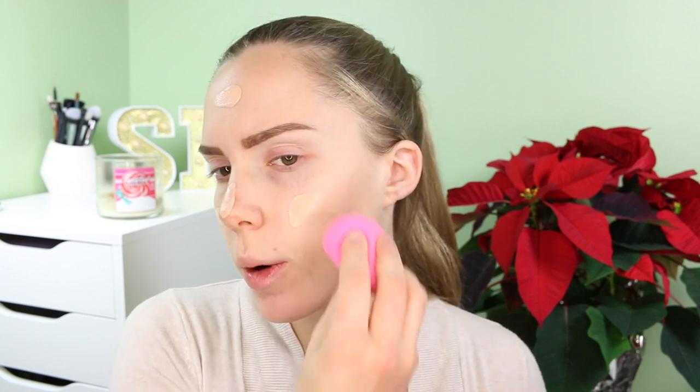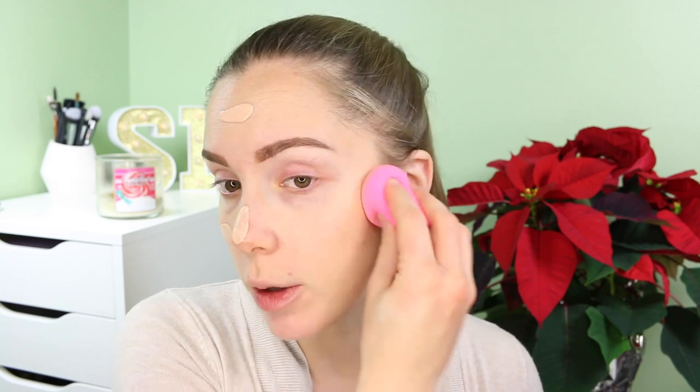Makeup Forever makes a brush — I think it's called the 108 — that's meant to go with their liquid foundations, especially this formula. It's really nice; their brushes are synthetic and it applies foundation really beautifully without streaking. If you've tried this foundation and you don't like it with a beauty blender or another brush, try it with that brush.